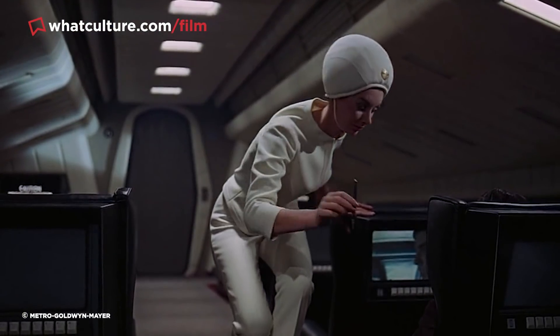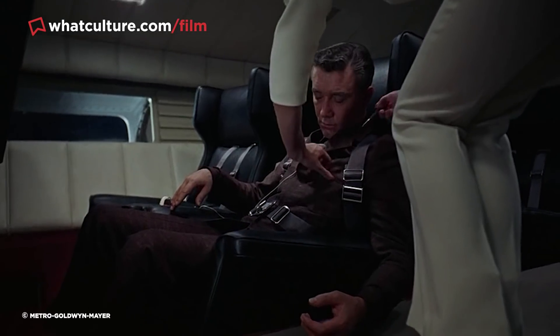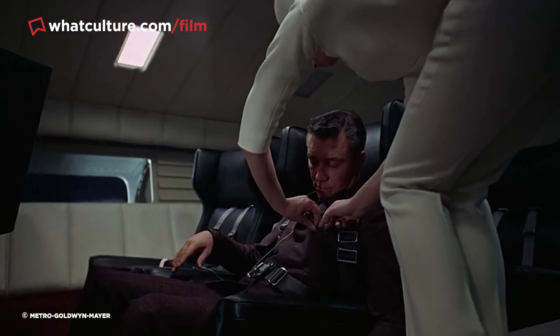And so, when the air hostess plucks the pen out of thin air, she's actually subtly detaching it from the glass. If you look closely, you can actually see a slight jerk as she unsticks it. Perhaps more than any other scene in the film, this confirms the absurd creativity of Kubrick and his production team.